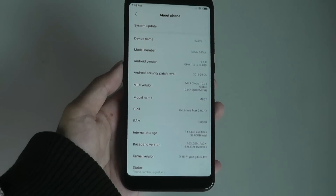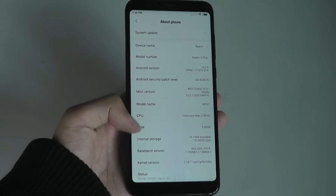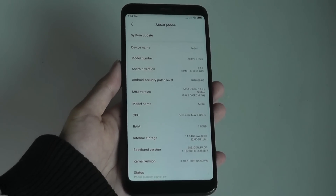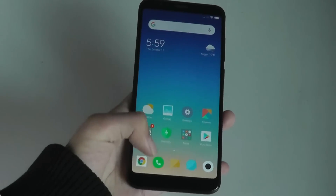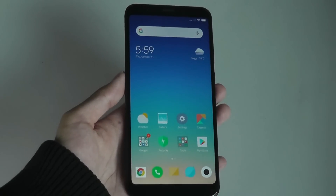The biggest change in MIUI 10 is definitely the gesture navigation system. It's designed for the taller aspect ratio of phones which now employ 18 by 9, and the industry is adopting a bezel-less trend. To really capitalize on that, they want to get rid of the physical keys on the bottom of the phone. You can now swipe up from the bottom chin to basically exit out.